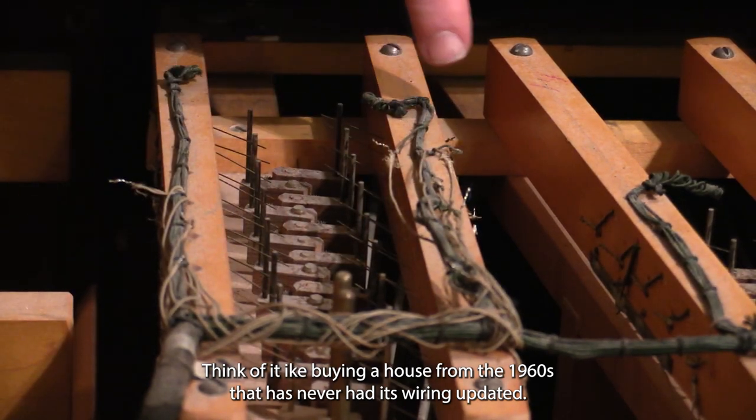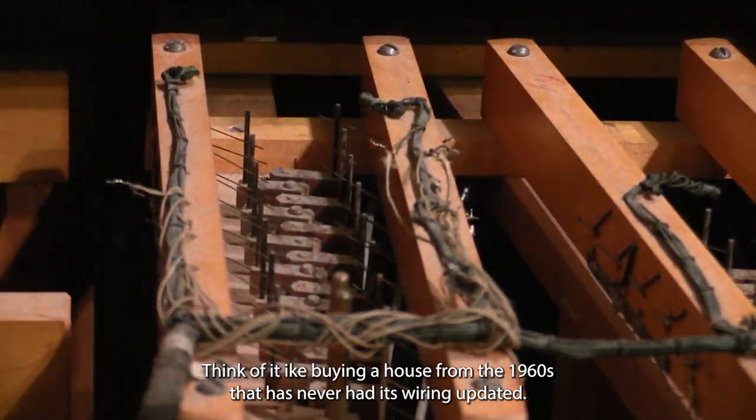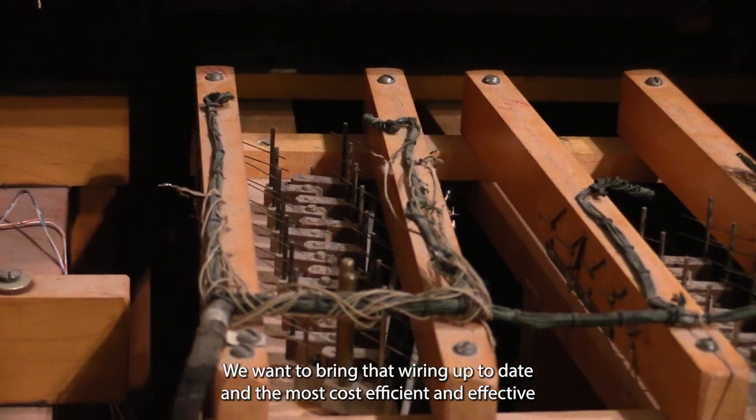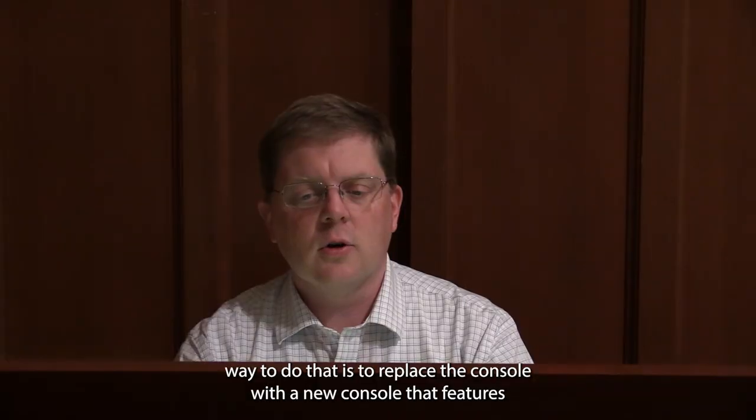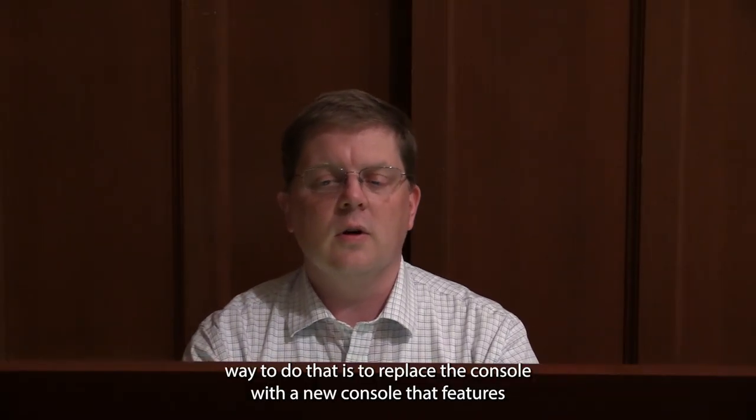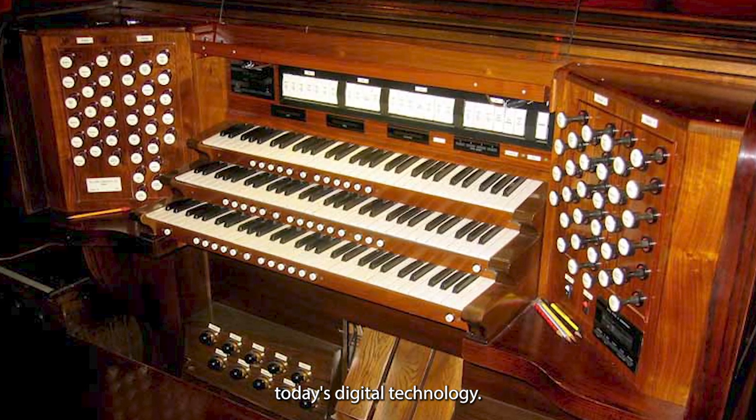Think of it like buying a house from the 1960s that has never had its wiring updated. We want to bring that wiring up to date, and the most cost-efficient and effective way to do that is to replace the console with a new console that features today's digital technology.